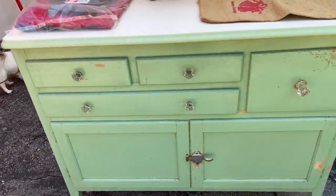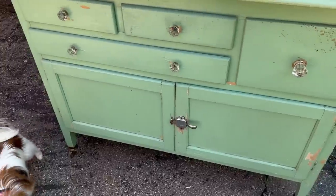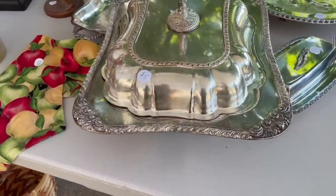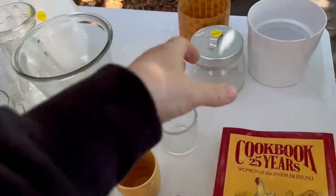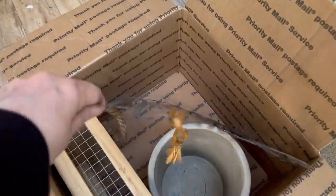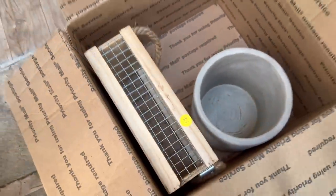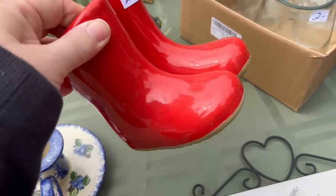This cabinet was absolutely gorgeous — thankfully it was already sold, or I might have tried to get it home too. There was also a cute little kid's-toy-sized shelf that was just the perfect size for me. Let's take a peek at what my mom got — she has a little tin welcome sign for $2, a cute cement pot, and this planter for $1. These were just too cute to pass up, and for $2 I'm just going to add some greenery and these are going to be perfect to sell.